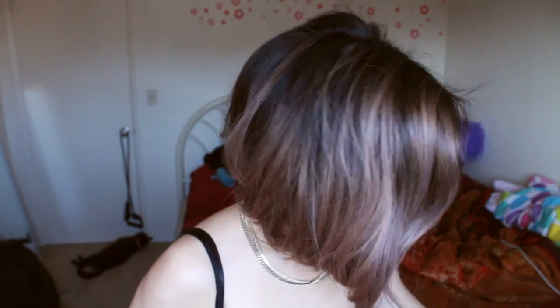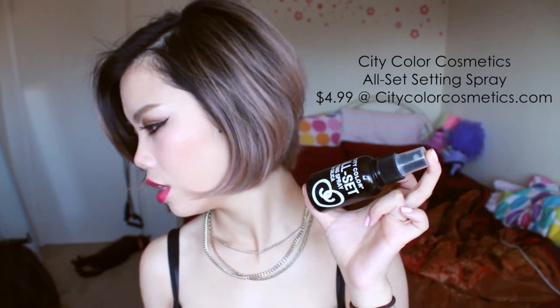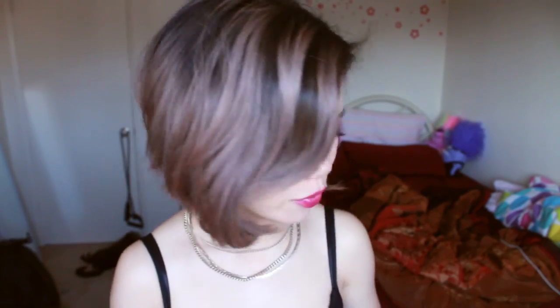Another thing from City Color Cosmetics which I've been really enjoying is the All Set Setting Spray with silica. This really reminds me of the NYX Matte Finish Setting Spray, which I really love. However, with the NYX one, if I put too much it kind of makes my makeup look a little bit cakey. But this one doesn't claim to have a matte finish — it's really natural-looking after I spray it on, and it does keep my makeup longer. This is super affordable as well, and I have a coupon code for you guys which I will put down below for your consideration.